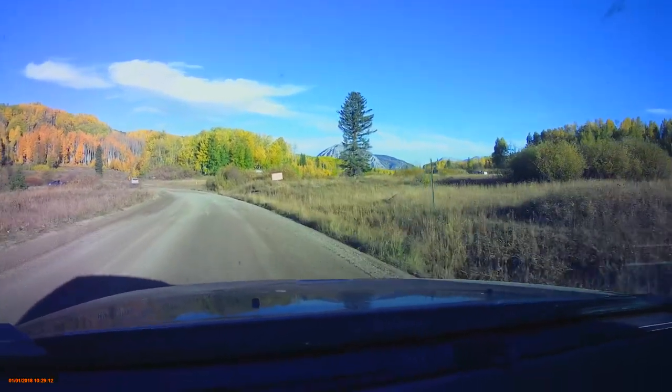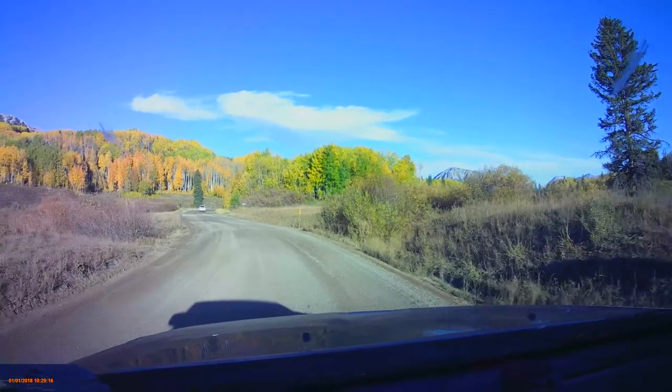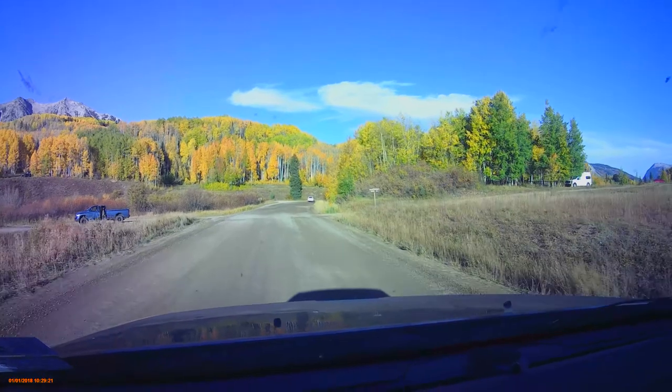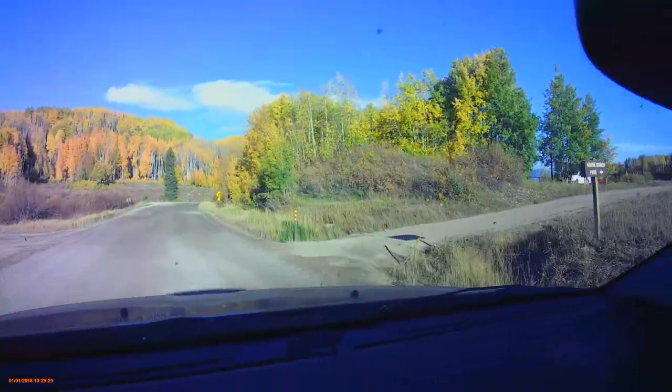Right here is also the start of Dark Canyon Trail number 830, but I know it best as Horse Ranch Park. I think I may have said Horse Park Ranch before, but it's Horse Ranch Park.